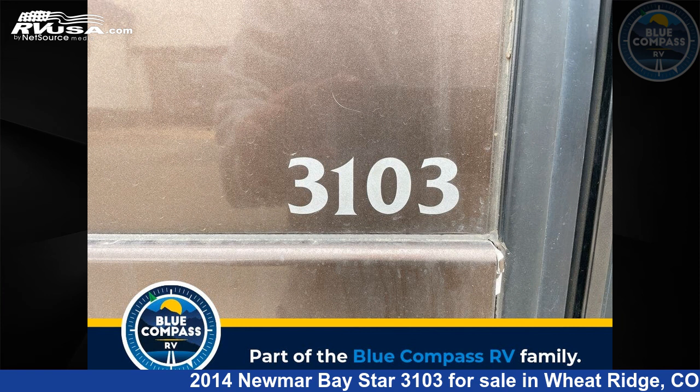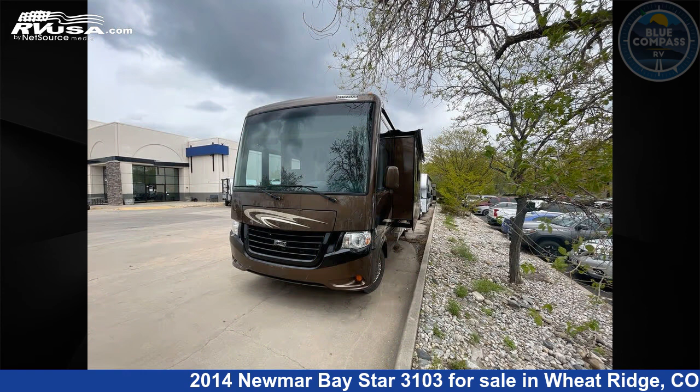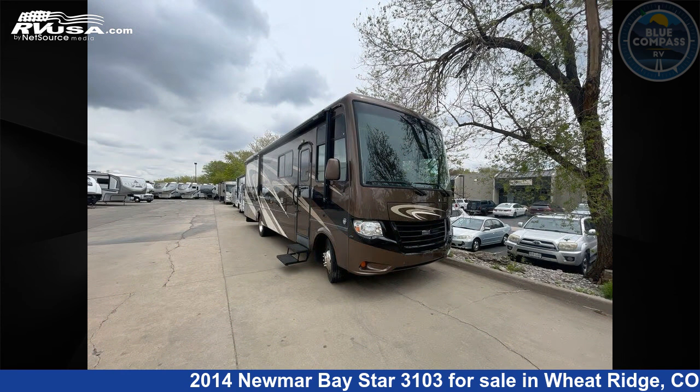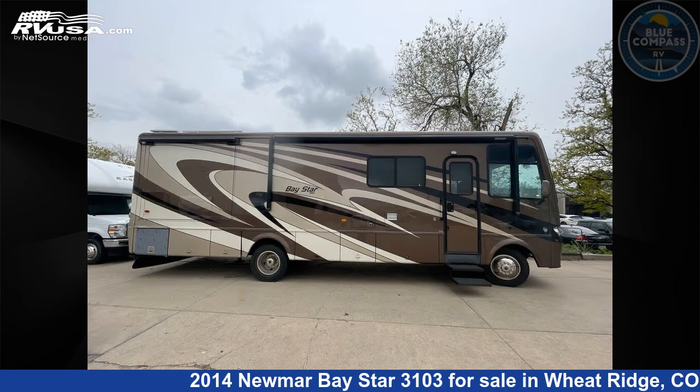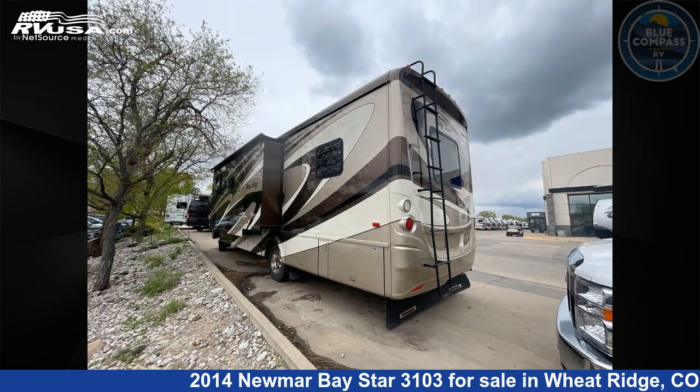This 2014 Numar Bay Star 3103 is a Class A RV. It is located in Wheat Ridge, Colorado, 80033, and is offered for sale by Blue Compass RV Wheat Ridge. Click the link in the video description to visit rvusa.com and see more photos as well as the current price.